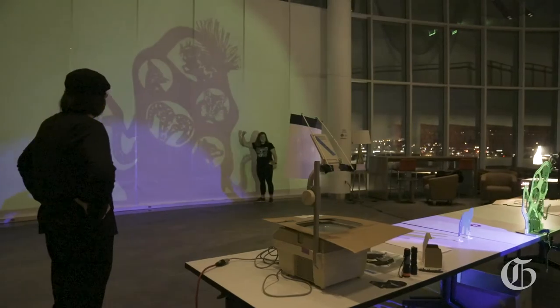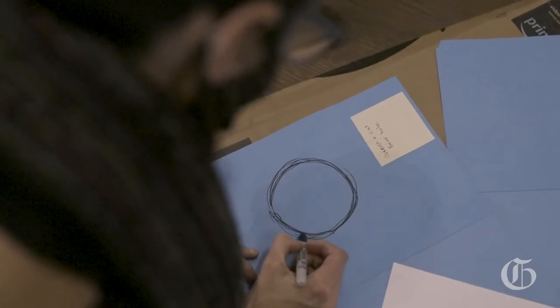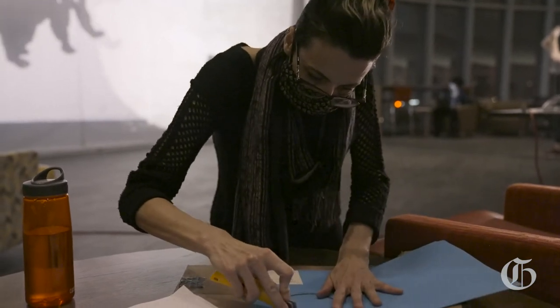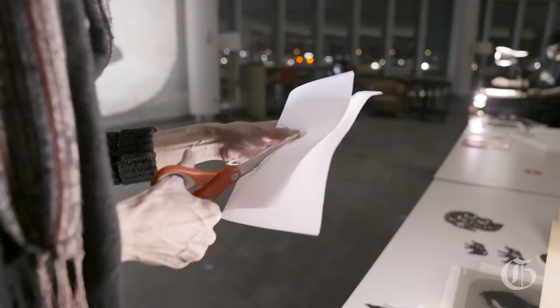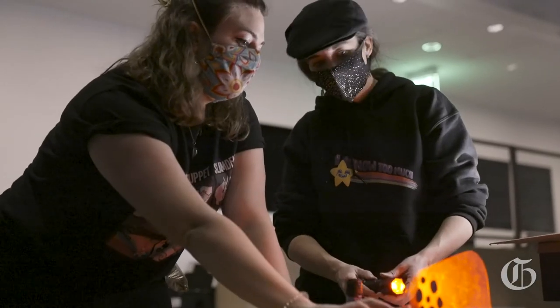Basically what happens with one of these shows is Julie and I will storyboard the idea — and Julie's a much better artist than I am, so she draws them. We storyboard the idea and figure out what the beats are that we need, and then for this production, we took that to Caitlin. She was able to create a script out of that. Meanwhile, we and another designer are designing the actual puppets themselves, and so it's a combination of things being drawn, things being reworked on the computer, and then we actually print them out.